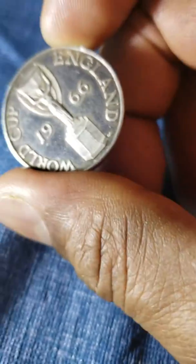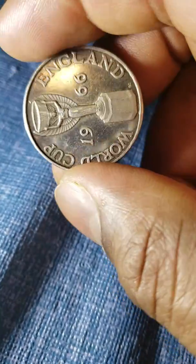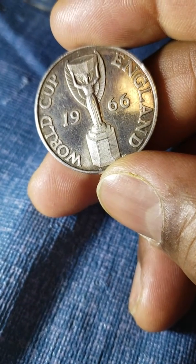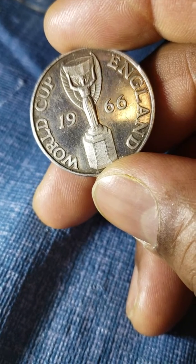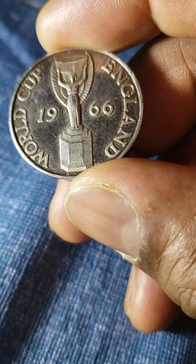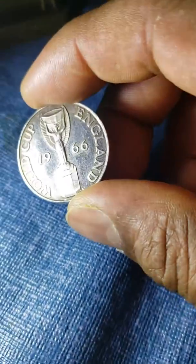I don't see anyone showing any of this one yet, and I came across this one — I know this one is very rare. So all my fans, take a good look at this coin.